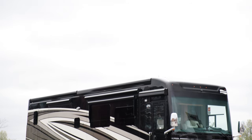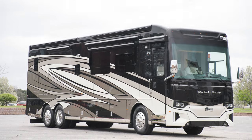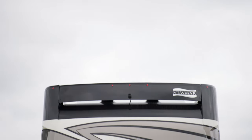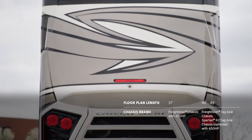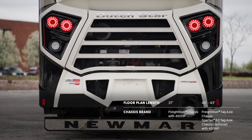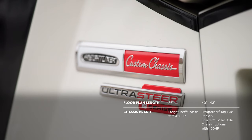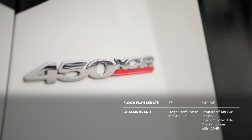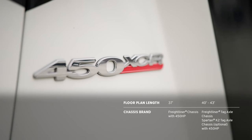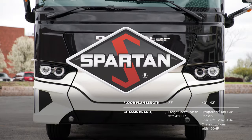This is floor plan 4071, which is one of three that are new this year. Our tour begins on the Dutch Star's chassis. 37-foot models come standard on a Freightliner chassis with a 450-horsepower diesel engine. 40- and 43-foot models come standard on a Freightliner tag-axle chassis, also with a 450-horsepower diesel engine, which is featured on this model. The 40- and 43-foot models are also available on an optional Spartan K2 tag-axle chassis.